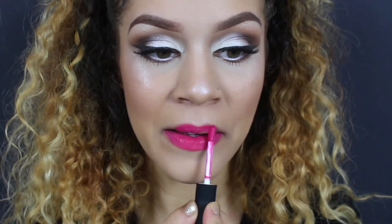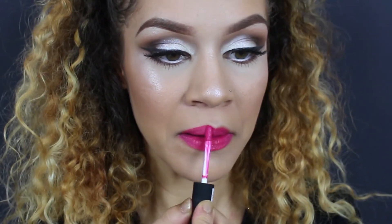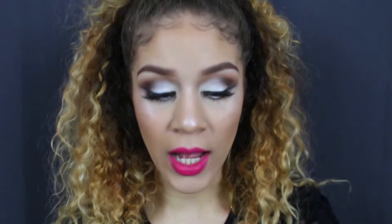Next up we have Paris. Oh my gosh, this is gorgeous — I'm just liking all of them so far! I instantly noticed that with Paris, because it is darker than the other lips I've tried on, I did not have to apply two layers — one layer was just fine.